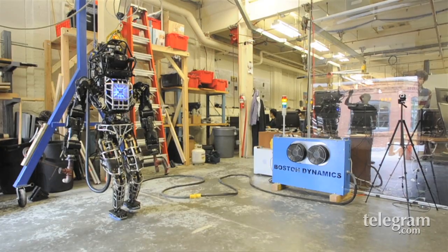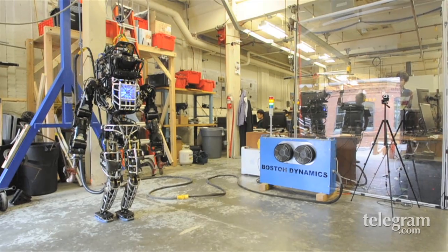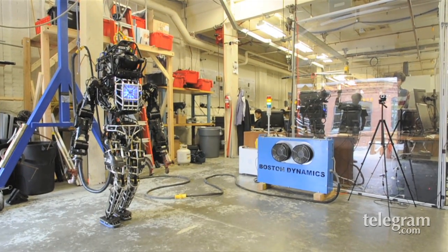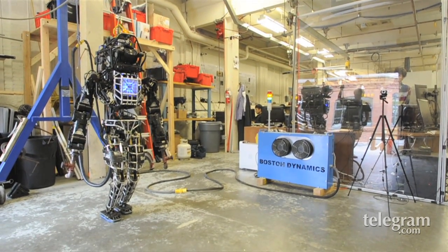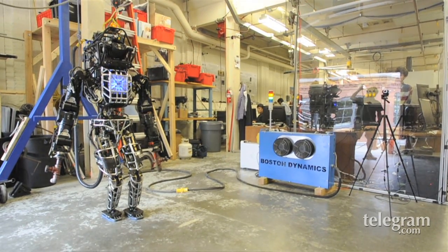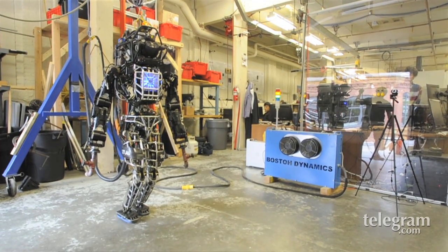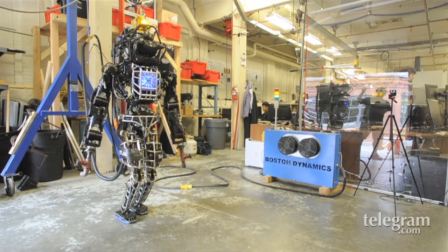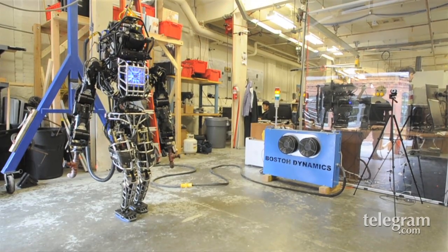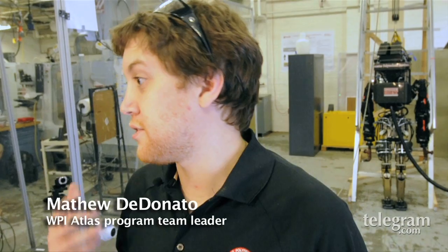It is designed to be a humanitarian aid and disaster response robot. Our effort is to advance the technology and learn more about these kinds of robots and program them, making them ready so they can go into places that are too dangerous for human beings, such as Japan's Fukushima nuclear power plant disaster. The idea is instead of sending people into these dangerous areas, they would send robots.